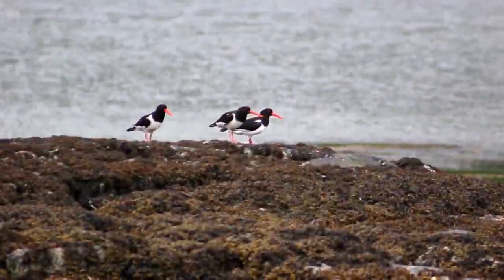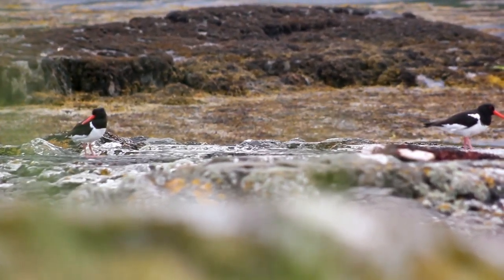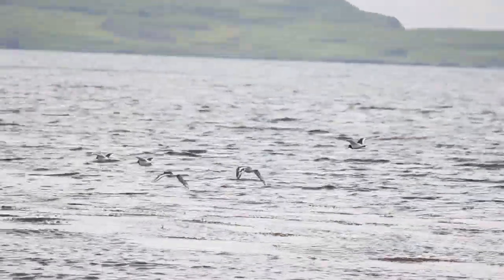Males and females are similar in appearance, with the main slight noticeable difference being the male's shorter, thicker bill. You will often see these birds gathered together, which is called a parcel of oyster catchers.